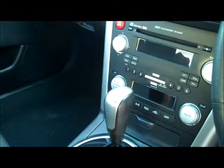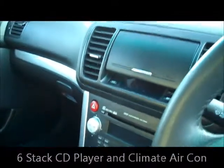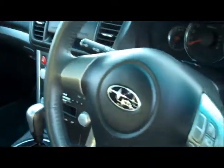Coming up the middle, you can see your 4-speed automatic, your 6-stack CD player and your climate control air conditioning. And you've got your cruise control mounted on the steering wheel.